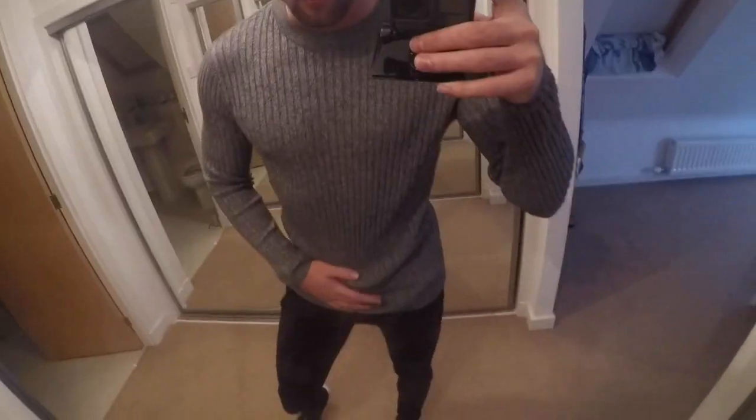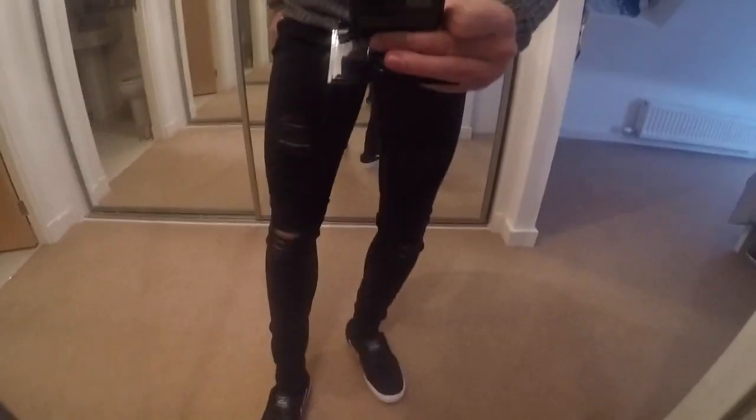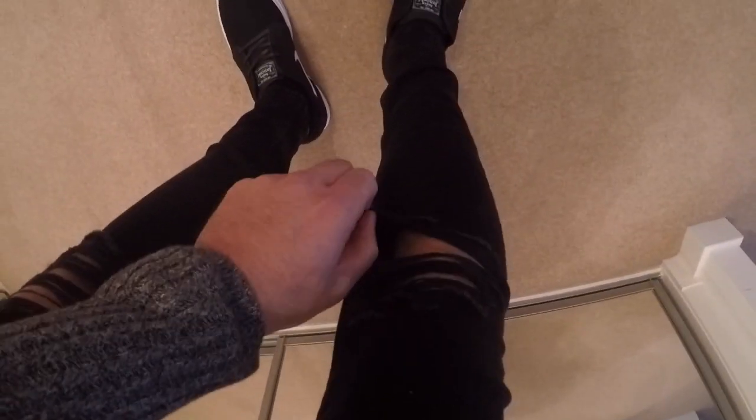So as you can see here, I have got the Legend London jeans on. These are honestly probably the comfiest pair of jeans I've ever worn. They're very stretchy as well. I tried to put them on and got my bloody foot stuck in the holes. I don't know about you guys, but it's always me — I always get this done.